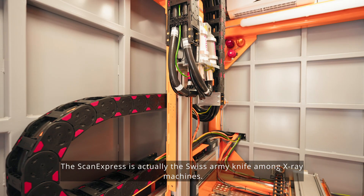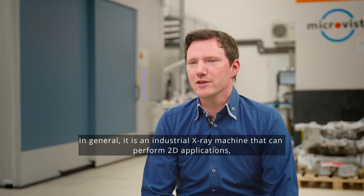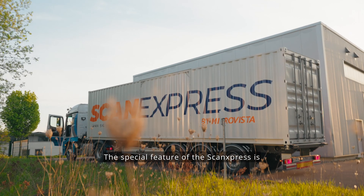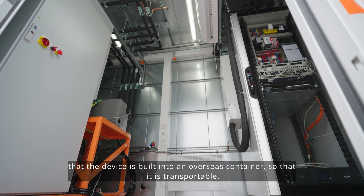The Scan Express is actually the Swiss army knife among x-ray machines. In general, it is an industrial x-ray machine that can perform 2D applications but also 3D applications up to computer tomography. The special feature of the Scan Express is that the device is built into an overseas container so that it is transportable.